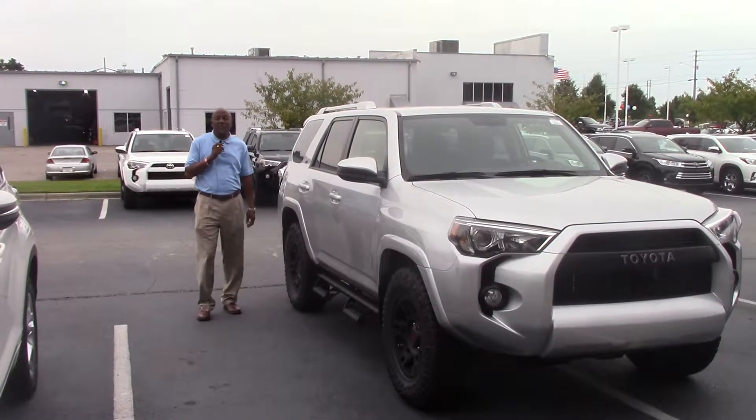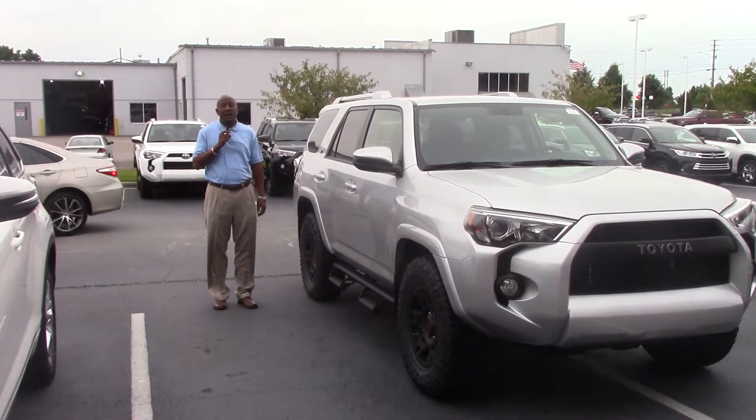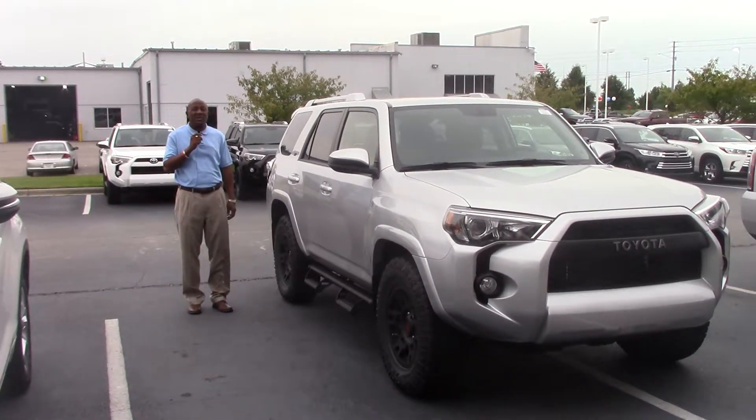Hey everybody, my name is Alton Vincent at Hubert Vesta Toyota in Wilson, and today I'm here to talk about stock number TN0591.